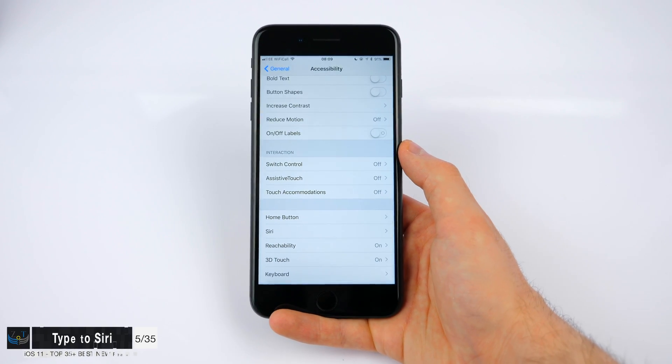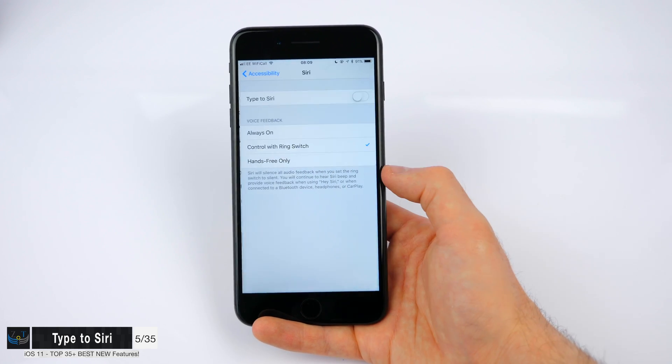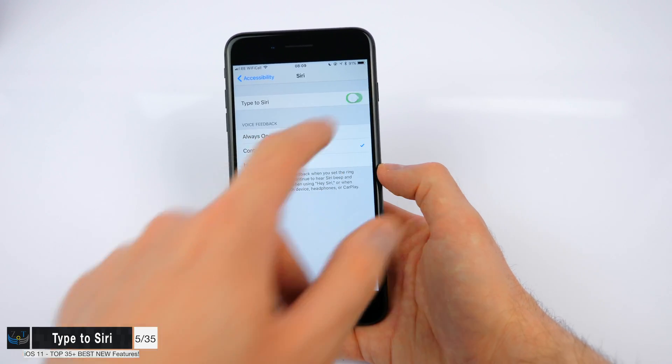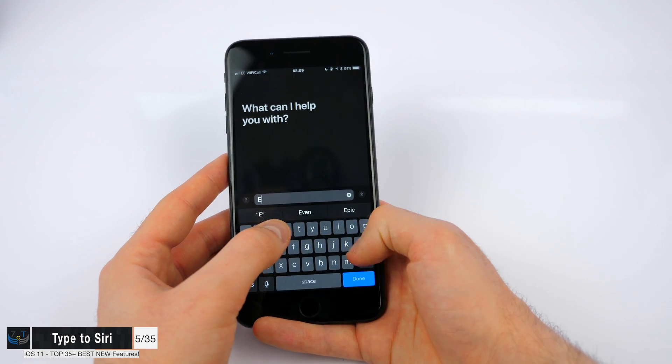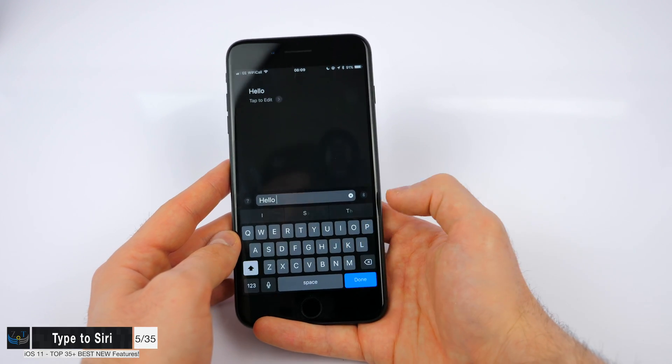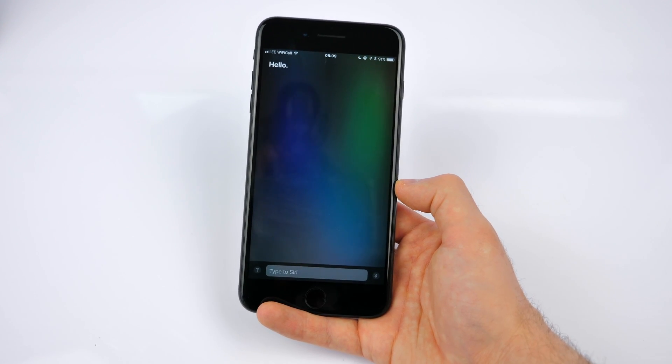You also have the option to type to Siri now. If you go to Accessibility, then Siri, you now have this toggle: Type to Siri. When you enable it, you have the option to say whatever you want just by typing. This is useful when you cannot really speak and you still want to use Siri.